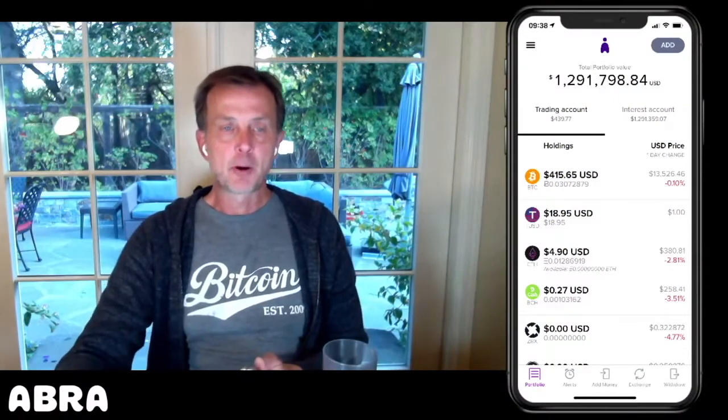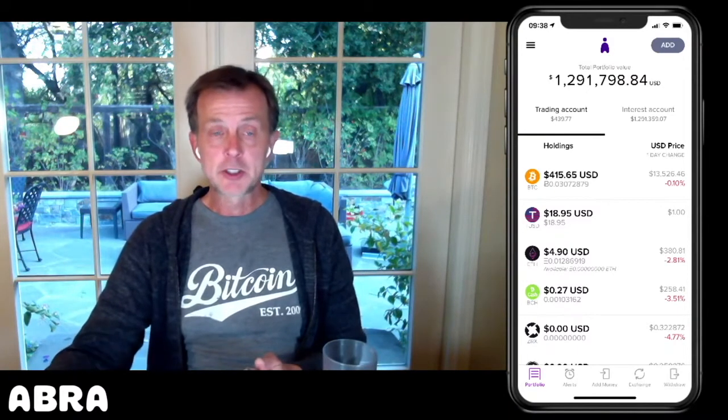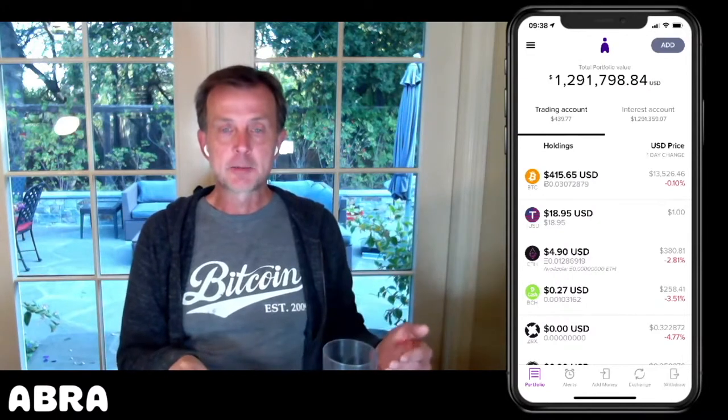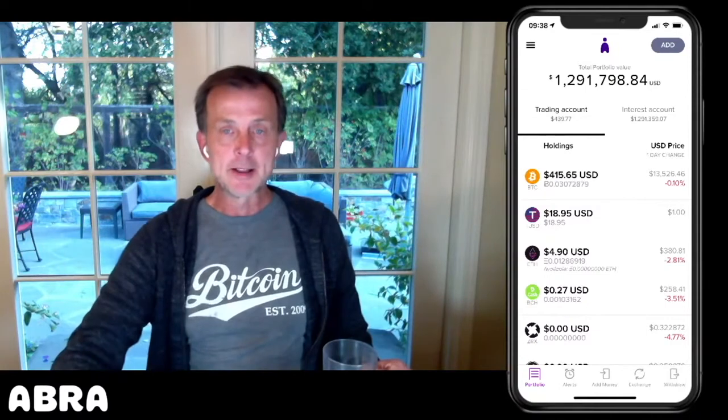Staking is part of the future of Ethereum that we talked about a couple of weeks ago. Staking basically changes the concept of putting up tokens to help validate transactions. Let me explain what I mean by that.